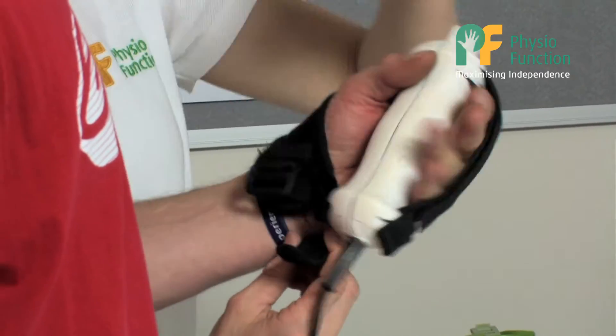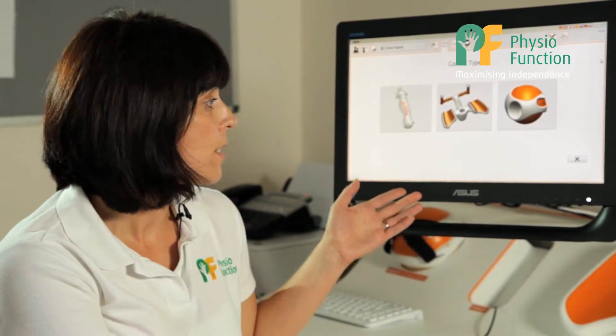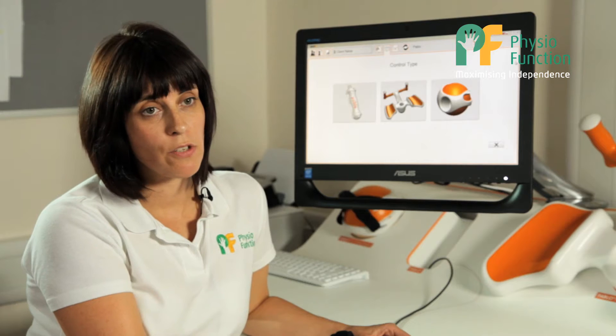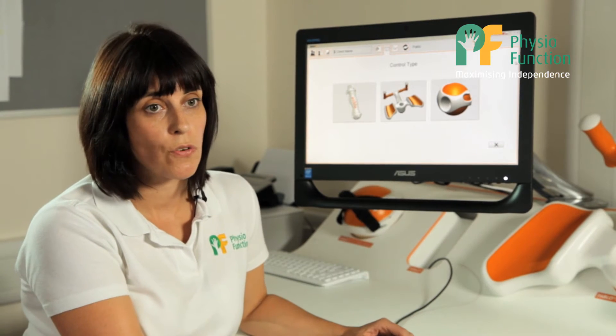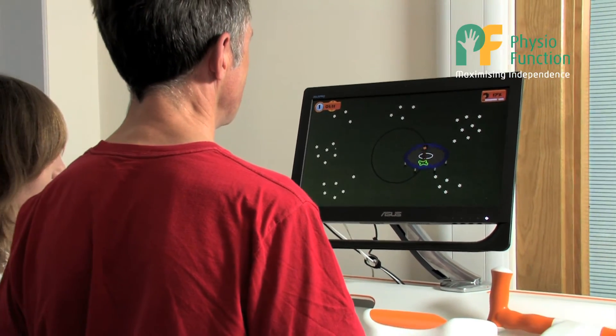The Pablo hand sensor is a grip sensor and a movement sensor. We can use the information gathered from this to help assess our patients, and the data is recorded in the computer. We can use the Pablo sensor as part of our assessment, but also with interactive games on the computer screen to help us educate patients on specific movements and improve their grip control and strength.